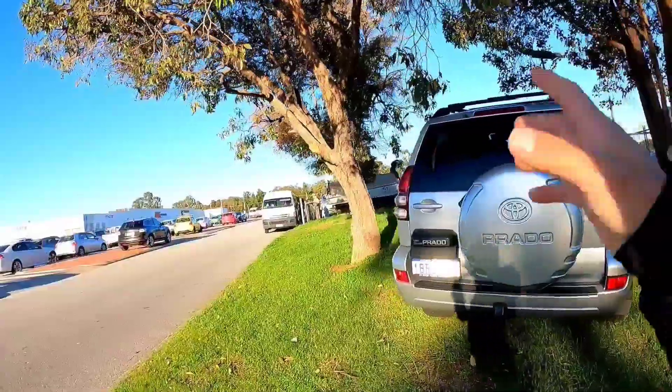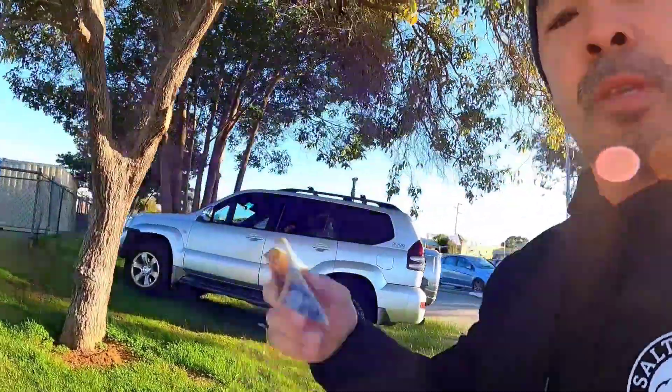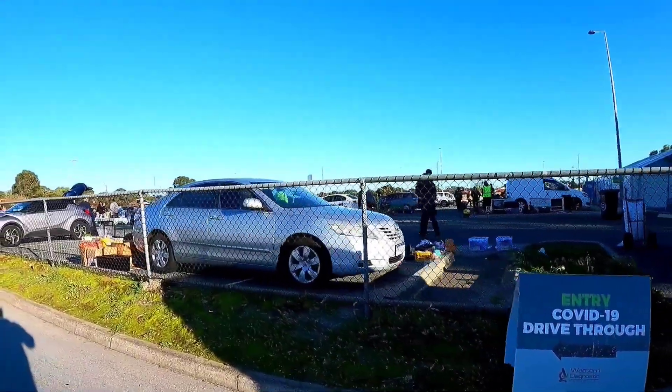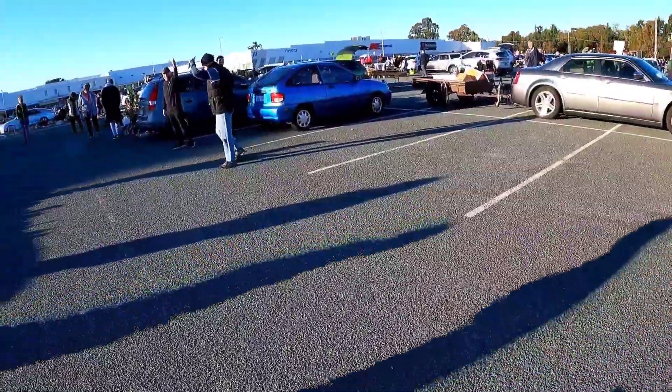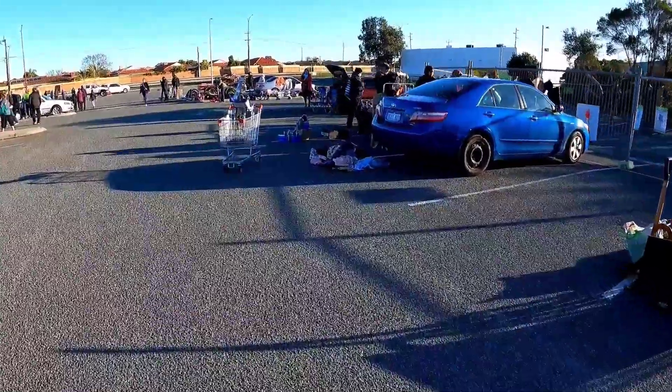Welcome back to the channel guys. Today's episode - I'm at the flea market, the car boot sale, swap meet, whatever you want to call it. I've got 50 bucks. I'm looking for a rod and reel, some tackle. I'm either going to get ripped off or get a bargain, but we're going to get this fishing stuff and go for a fish. Today's challenge: I am not leaving this place without a rod and reel.